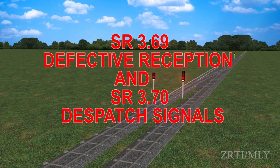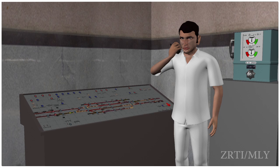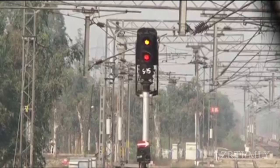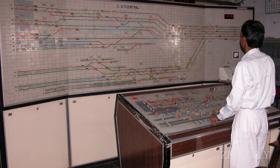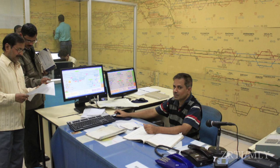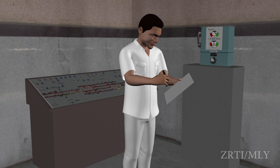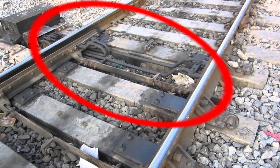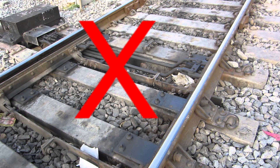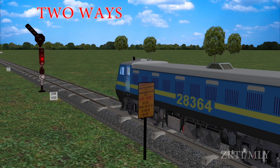Defective reception and dispatch signals. When the home signal is defective, the station master shall arrange to put the defective signal back to on position and inform S&T staff, traffic inspector, DSTE, DSO, and section controller, and make an entry in the S&T failure register. If it affects any points, those points shall be treated as non-interlocked. Trains may be admitted in either of two ways.